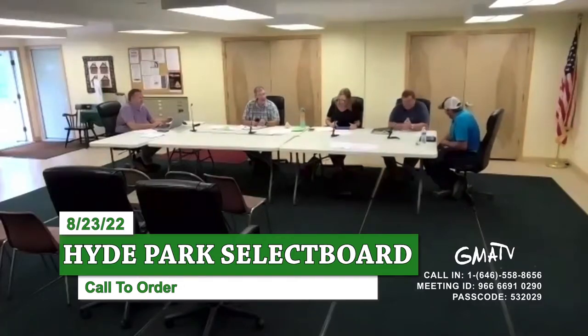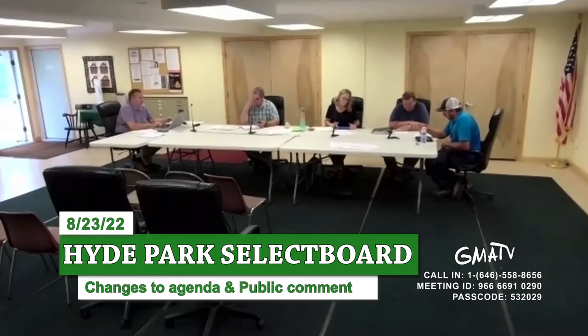We're going to start the meeting and change the agenda around. We had you down to number seven, but we're going to make it number one. So we're going to go into the town garage painting and final invoice review.